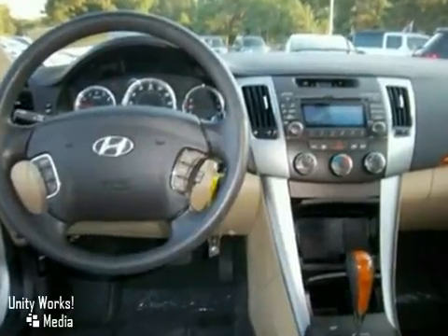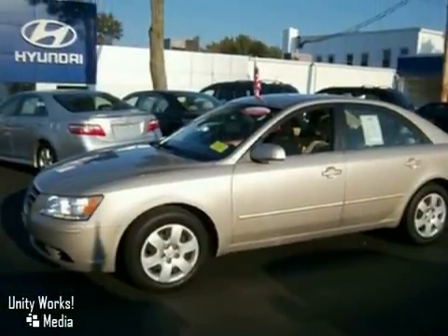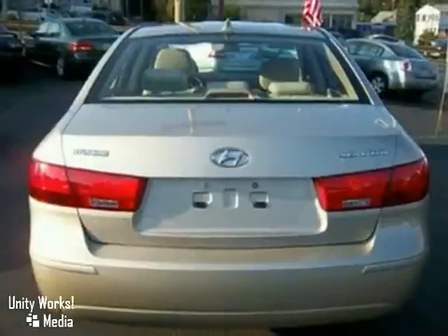It comes equipped with all the standard amenities for your driving pleasure. It has tons of features, such as keyless entry, a CD player, and satellite radio. It's Hyundai certified, so you get the reassurance of up to a 10-year, 100,000-mile limited powertrain warranty.